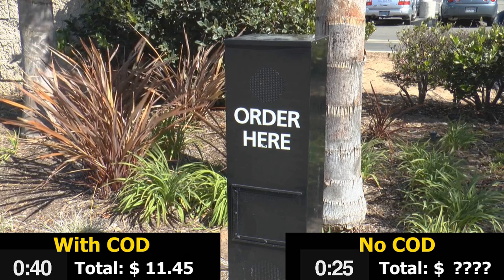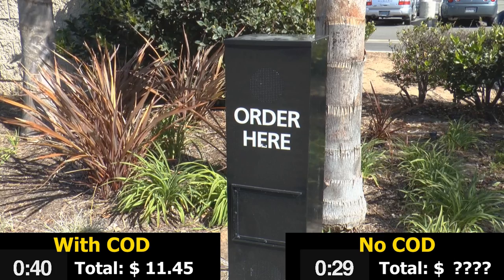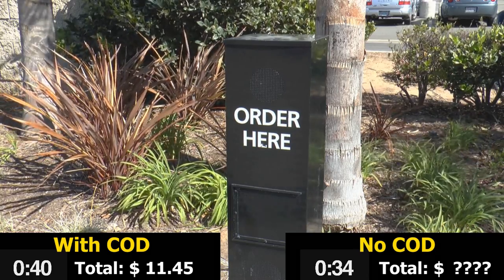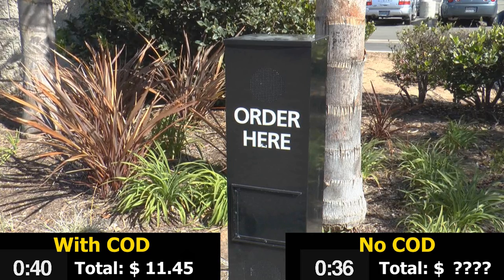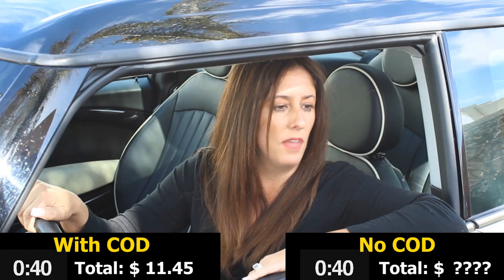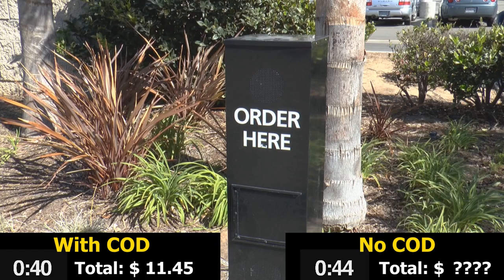Is there anything else I can get for you? That will be all. Okay. So I have a number one combo with no pickles, extra onions and dressing on the side with a Diet Cola. I also have a grilled chicken sandwich with mayo, but no tomato. Is that correct? No. On the chicken sandwich, I wanted tomato, but no mayo.